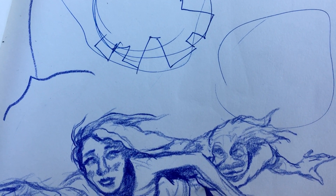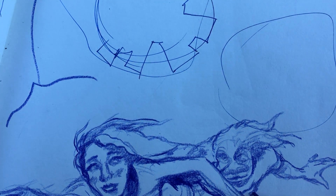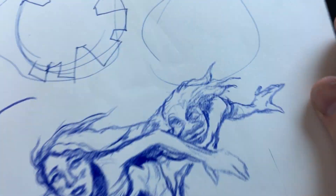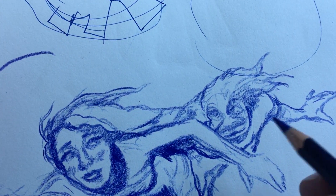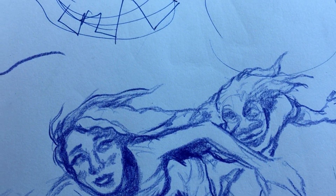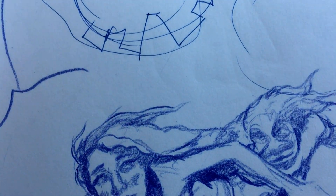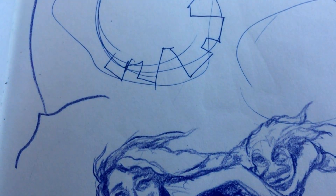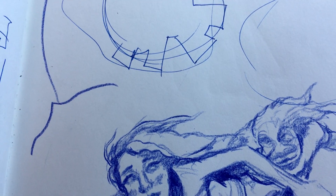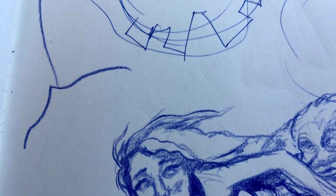My carpal tunnel is giving me issues today — dang carpal tunnel. That's the foot right there, let's not get rid of that. Let's put some darks in there to define that a little bit.